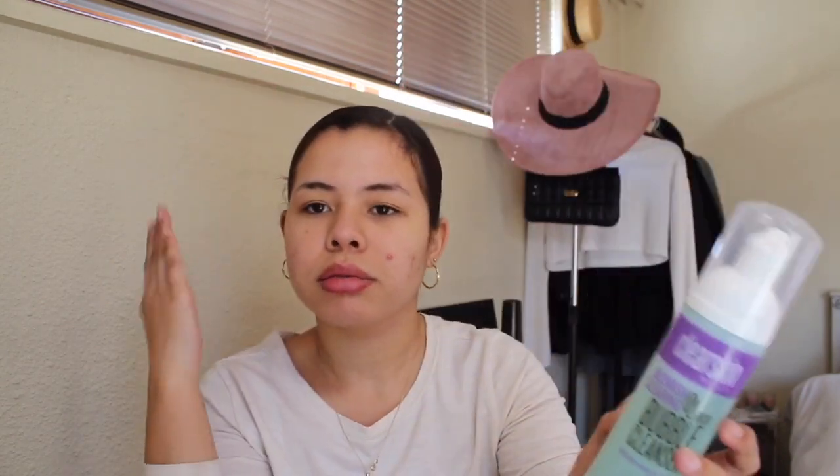So I just had a shower and I used my A1 Clear Skin cleanser. I like it because it has a foam — you just do one pump, work it into your face, and rinse it off. I have combination skin, so I like that it takes the oiliness away but doesn't dry out my skin.